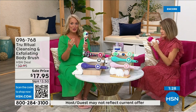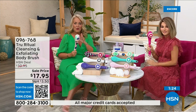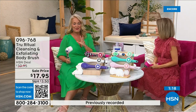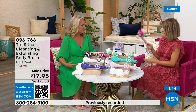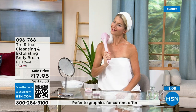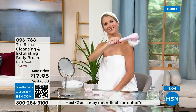It's also water resistant, so you can use this in the shower comfortably. With the handle you can get all the way down to your foot and to the middle of your back. I thought about this — when's the last time I washed the back of my legs, or the small of my back? Those areas are just hard to reach.